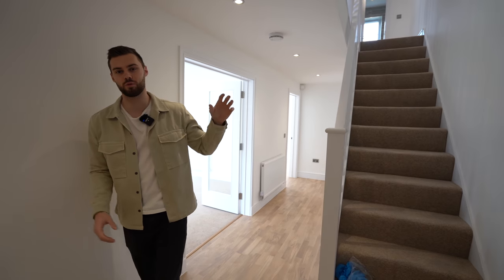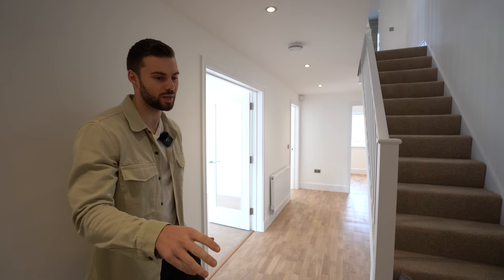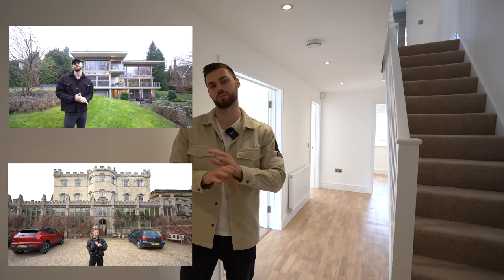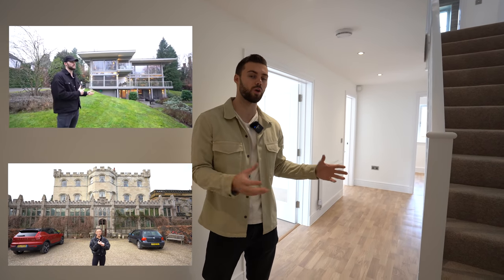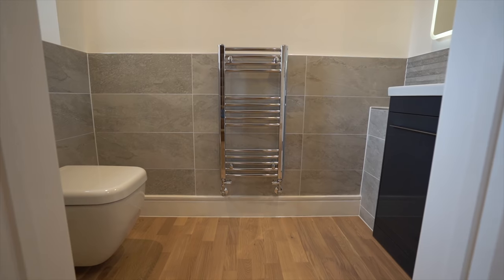Welcome inside. Let's check the interior out. Before the full tour, the floor plan is on screen so you can get your bearings of the room dimensions and layout. If you're new to our channel, Summer and I are agents — we tour amazing luxury houses throughout the UK and a lot of new builds, so subscribe if you want to see more. On the ground floor we've got the WC through here.